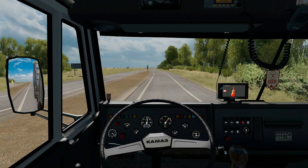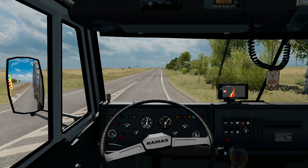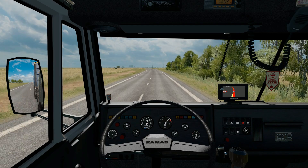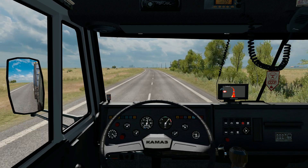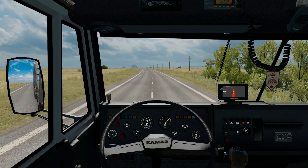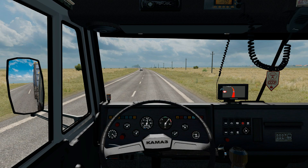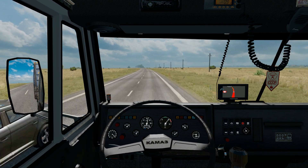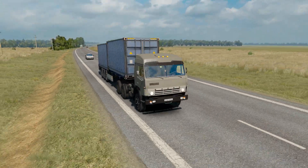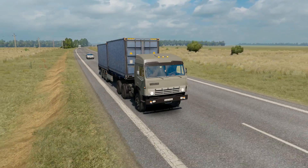This truck is found in the Volvo showroom and tested on ETS2 version 1.30. It comes with three cabins, two chassis — a 6x4 and a 6x6 — five of the original engines plus five new ones which are totally bonkers, four original transmissions: two Kamaz, one ZF, and one Powershift, plus another not-needed 12 transmissions.